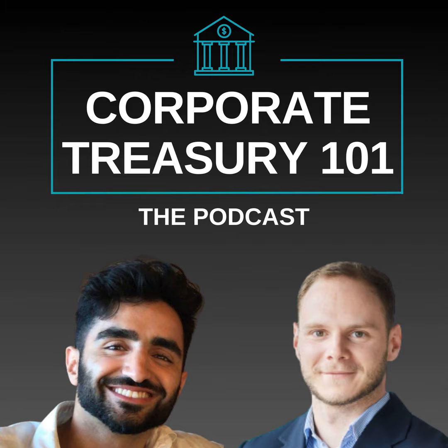Katja, welcome to the Corporate Treasury 101 podcast. Thanks, great to be here. Great to have Deloitte back on. We're going to go over a lot of cool topics today, specifically around treasury technology, and the challenges everything a treasury department has to go through in keeping their treasury technology up to date and up to speed.